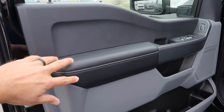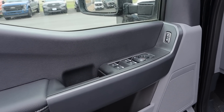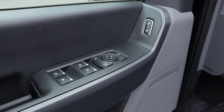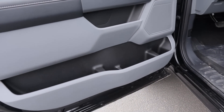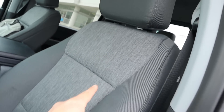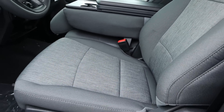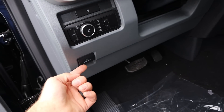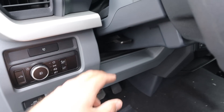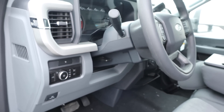Taking a look at the front door panel, you can again see the padding where you'll rest your arm. All window controls are present — the front two are automatic — and we have mirror adjustments, door lock and unlock. The mirrors themselves do have blind spot monitoring. There's also a lot of storage at the bottom. The front seat has cloth trim down the center, and the seats are manually adjustable. The parking brake is right here, and we have our light controls as well.